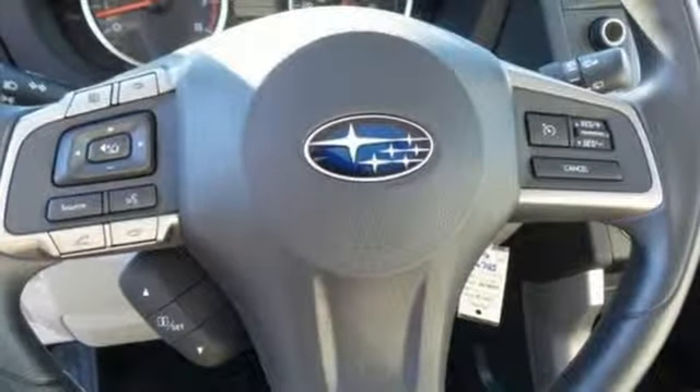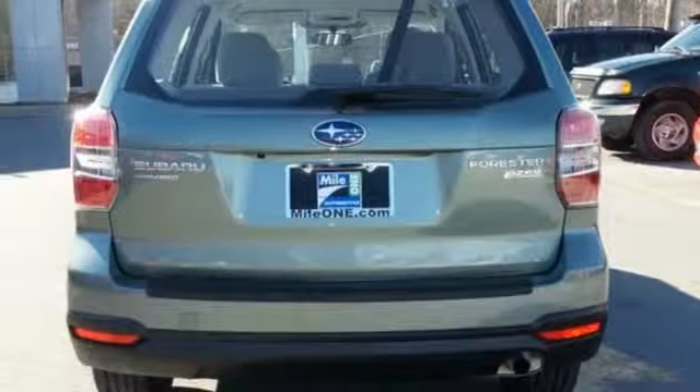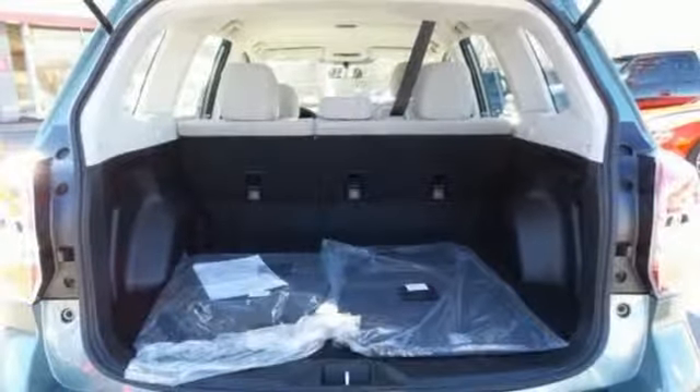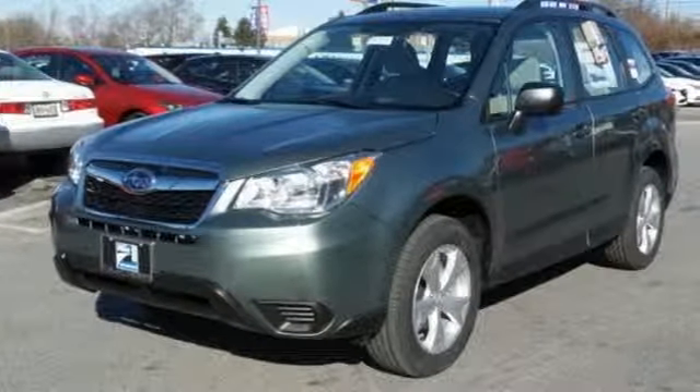The impressive Subaru Boxer engine funnels power through the symmetrical all-wheel drive for an unforgettable ride. A rear-vision camera and Bluetooth will add safety and convenience to your life. This Forester is just waiting for you and your family — come see what it has to offer.